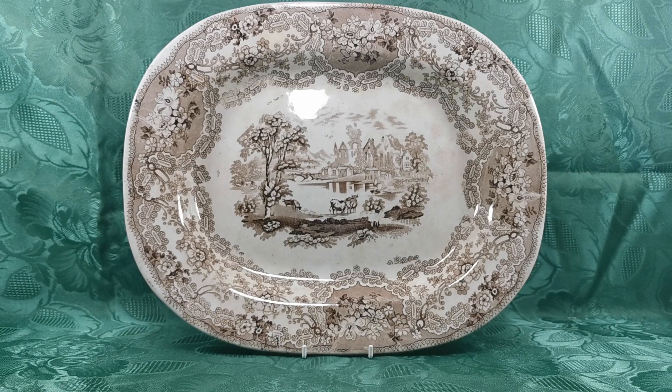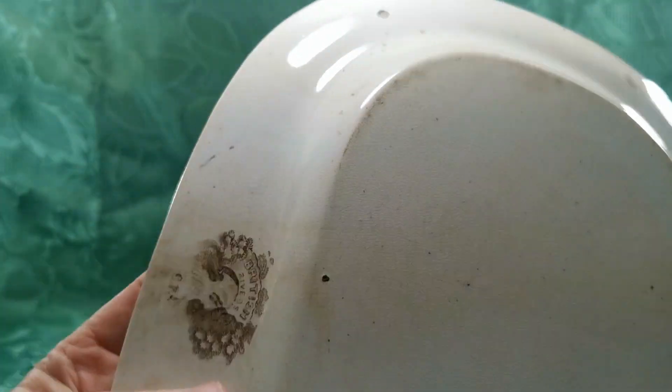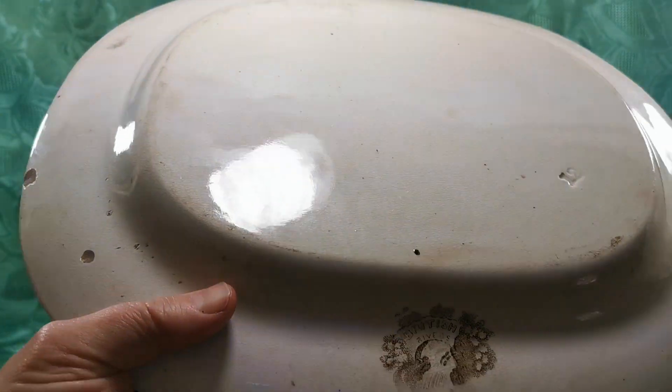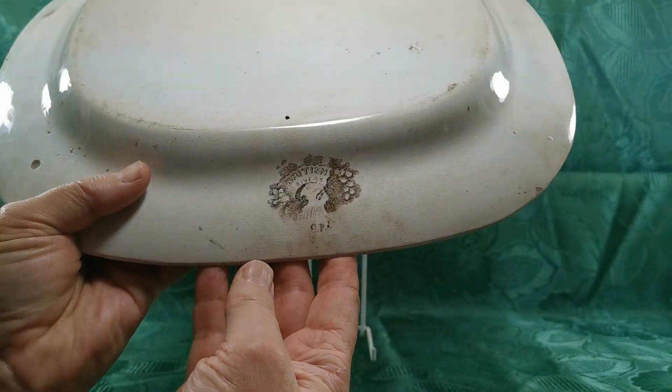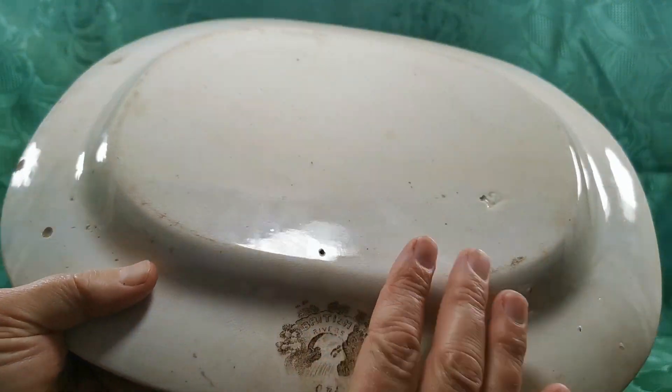It's a really beautiful piece, the pottery design. Let me start by showing you the factory mark on this — there we have it on the back. Let me get that in focus: 'British Rivers', CP Co, which is Clyde Pottery Company.